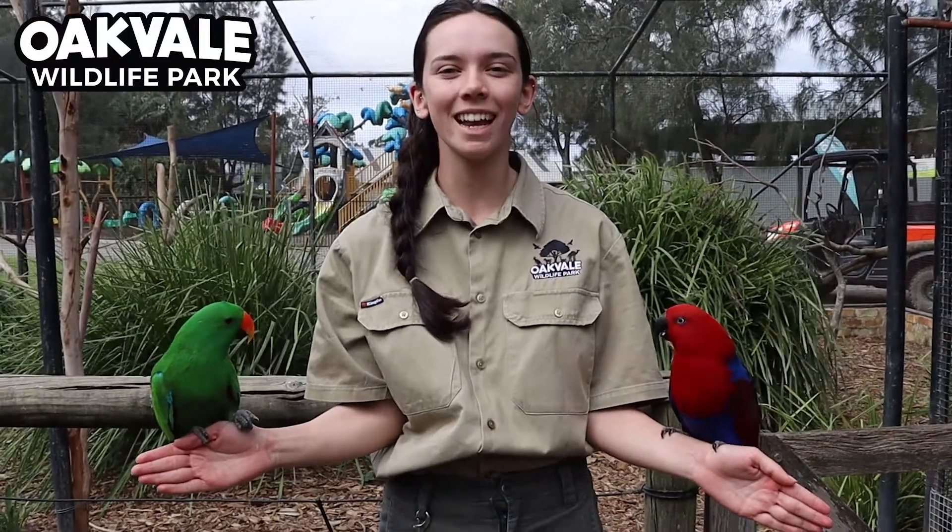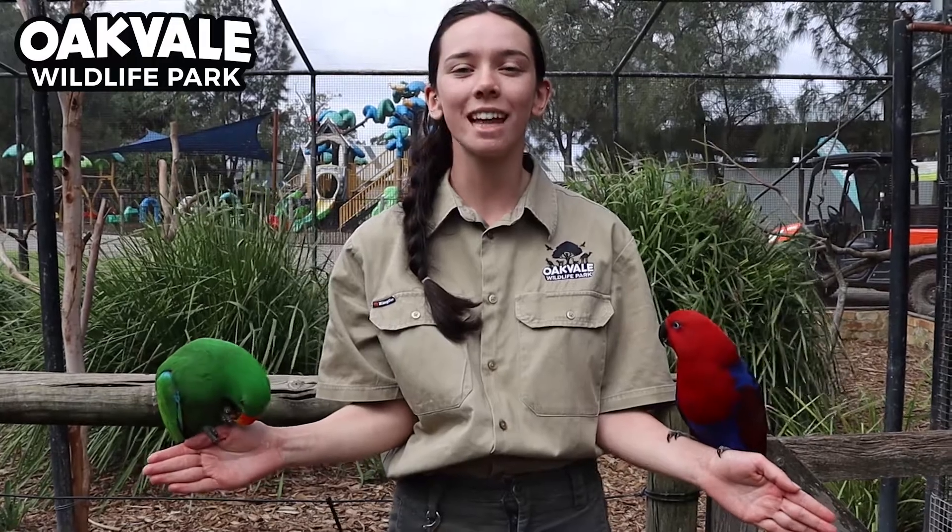Hi everyone! My name is Rachel and I am one of the keepers here at Oakvale Wildlife Park. Unfortunately at this time we have had to close our doors, but we would still love to educate you guys on some of the animals we have here at Oakvale and also introduce you to some of our new animals as well.